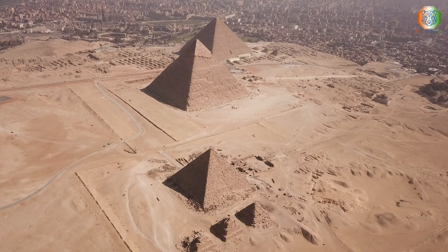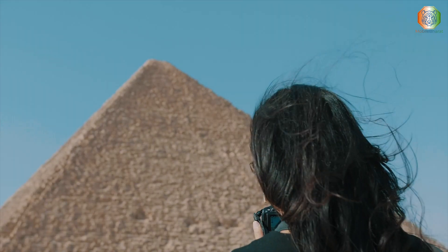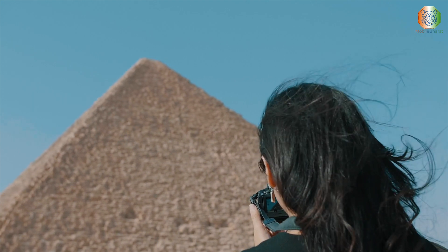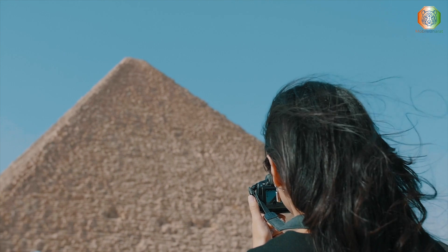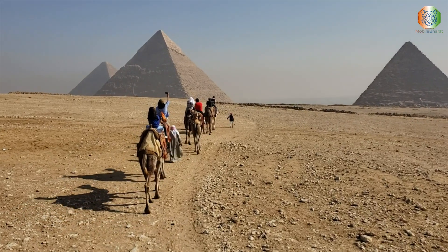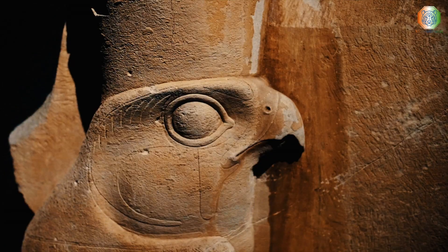While all three pyramids of Giza continue to marvel the world, Khufu, more commonly known as the Great Pyramid, has received the most attention due to its massive size, built at 481 feet tall. Researchers have spent decades attempting to uncover the inner mysteries of the Great Pyramid to understand its engineering and purpose.